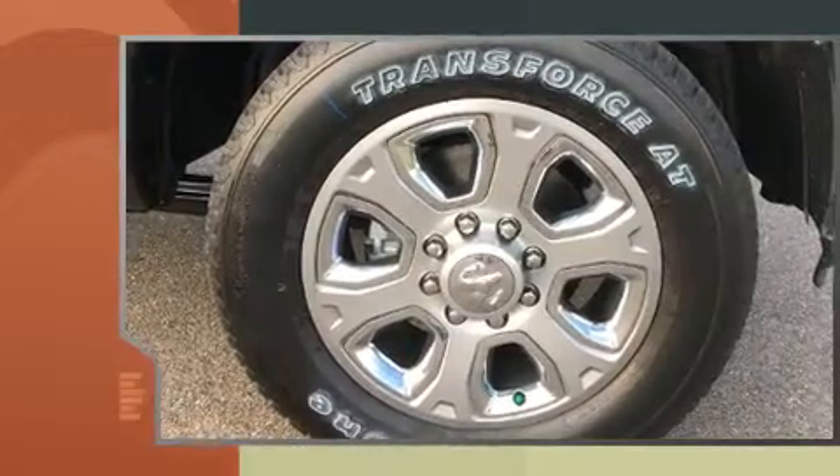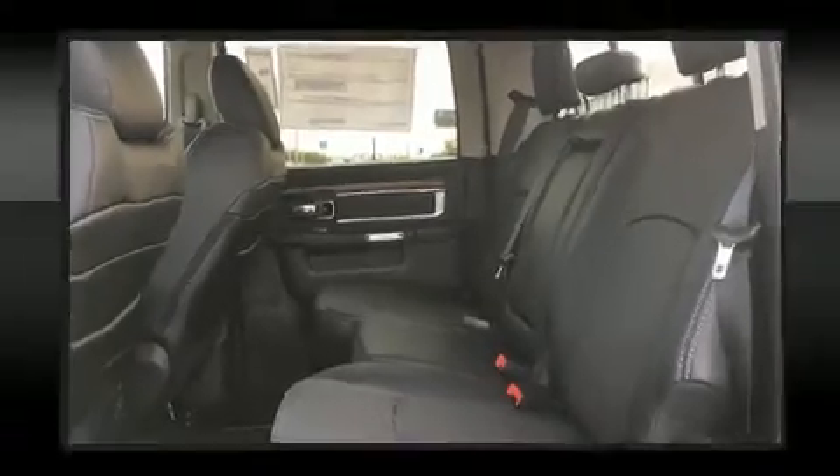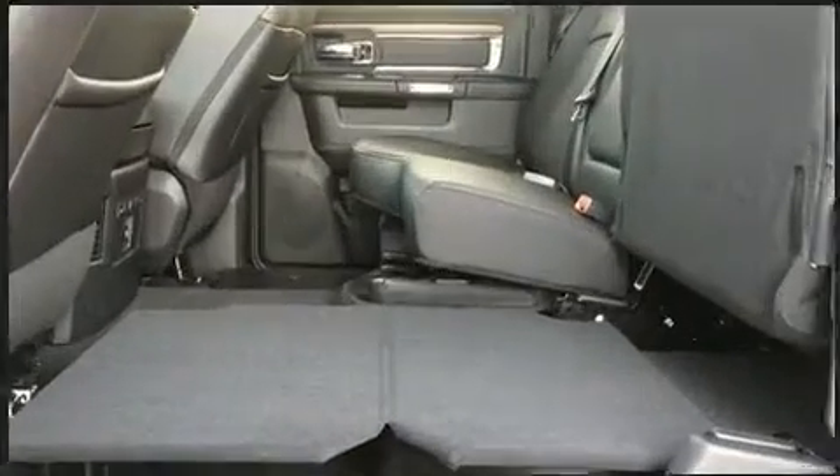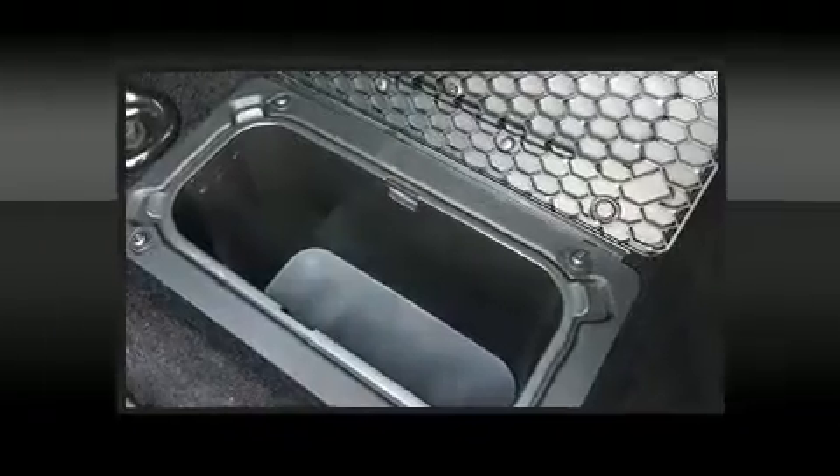Comfort and convenience were prioritized within, evidenced by amenities such as voice-activated navigation, heated and ventilated seats, turn signal indicator mirrors, a trailer hitch, and power seats.